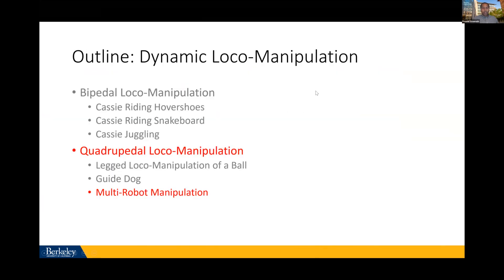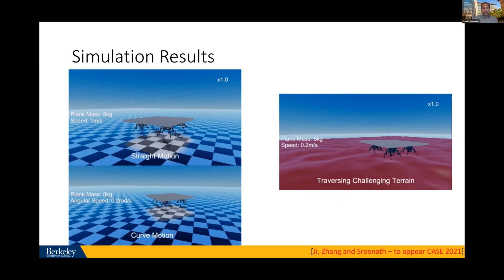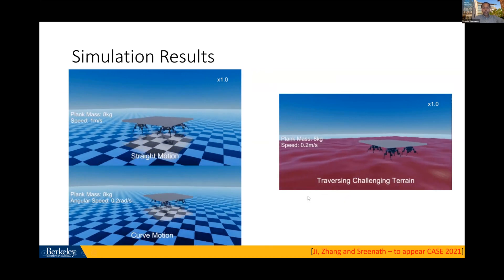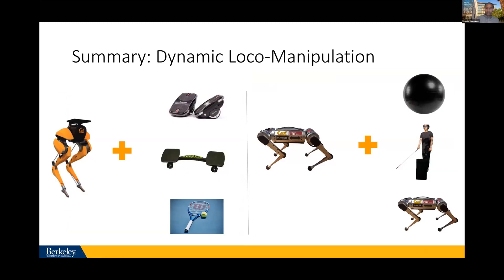One last project: combining multiple robots for manipulation. This is preliminary simulation-only work. It combines four quadrupeds and throws the problem at a learning network. In simulation it works well: you can do straight motions, turn around, change payload mass from 2 to 20 kilograms, and navigate on challenging terrain. In summary, I've provided a new research direction combining locomotion for legged systems with manipulation for both bipedal and quadrupedal robots.